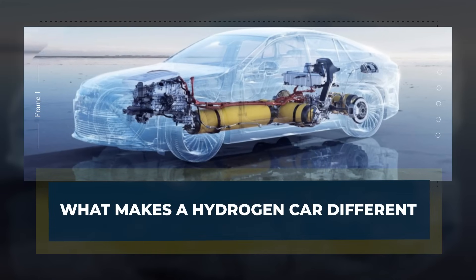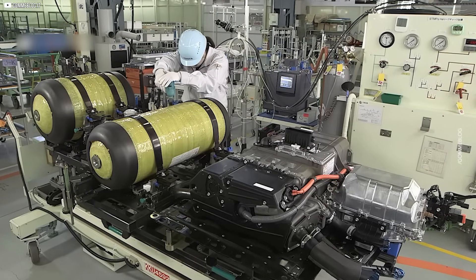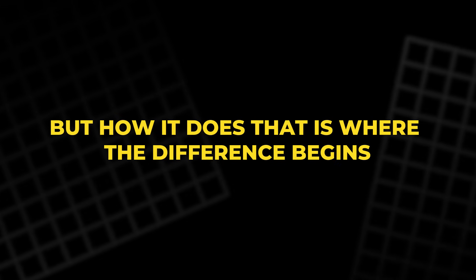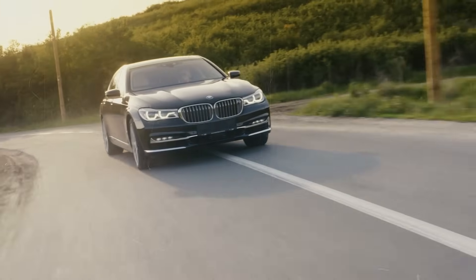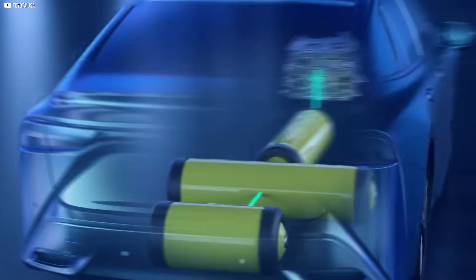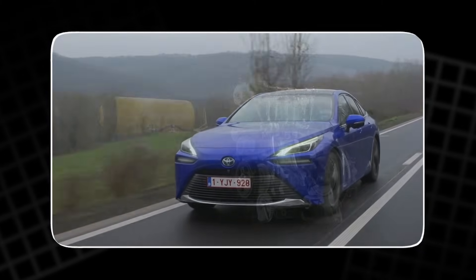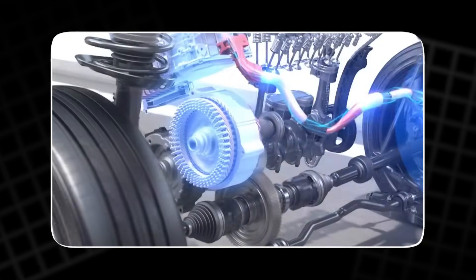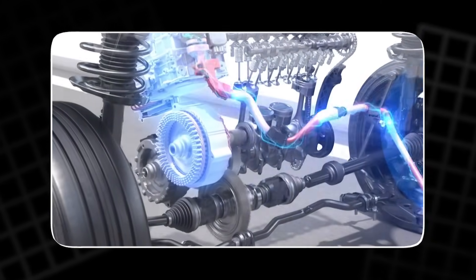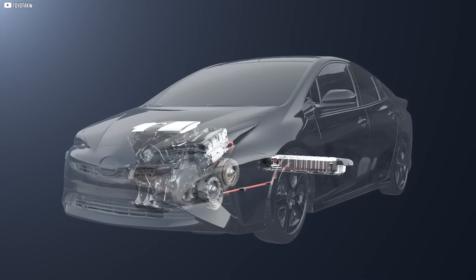What makes a hydrogen car different? At its core, a hydrogen car is built around the same goal as any other vehicle — moving you from place to place. But how it does that is where the difference begins. Unlike gasoline-powered cars that burn fuel, hydrogen vehicles rely on a cleaner and more efficient process to create motion. There are two main types of hydrogen vehicles: one uses a combustion engine, and the other uses an electric motor powered by a fuel cell. Both rely on hydrogen as their energy source, but they convert it into power in completely different ways.